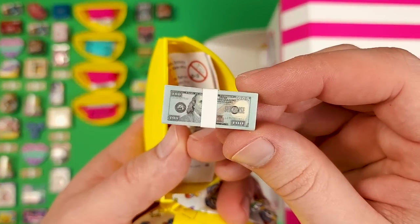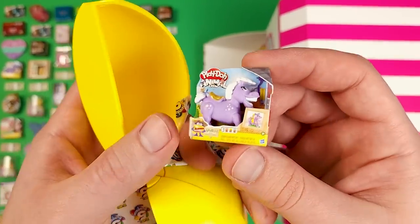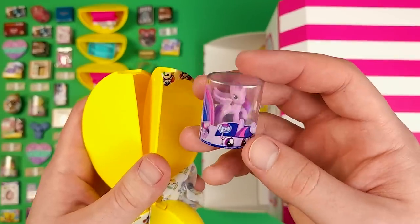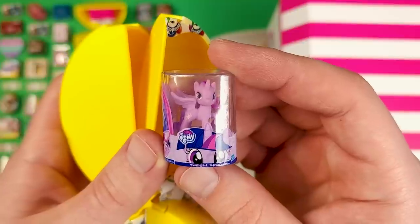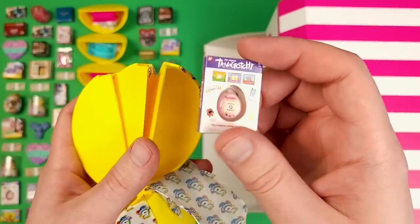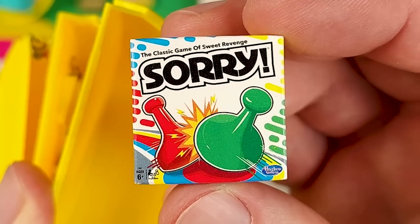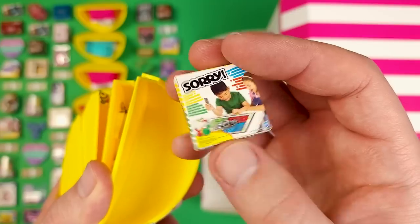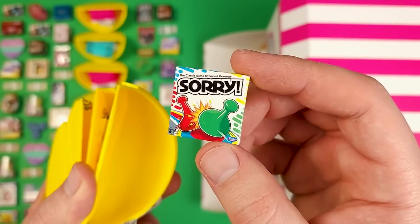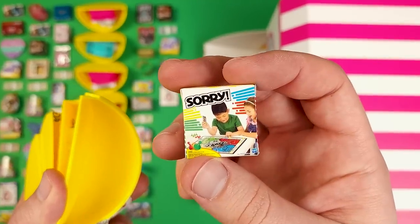Right at the top we got a stash of $100 bills, then a collector's guide, and then once again that weird-looking horse with a creepy smile. This is Twilight Sparkle from My Little Pony. This is our third Tamagotchi. And this is a nice game — the classic game of Sorry. Unfortunately it's just a cardboard box. Mini brands, you know what would have been cool? If you made a piece from the Sorry game instead of just the cardboard box — or the cardboard box and a piece.